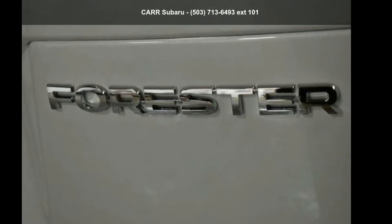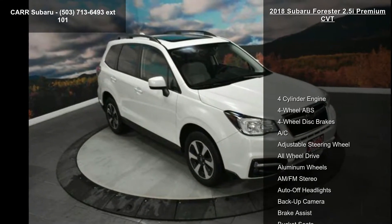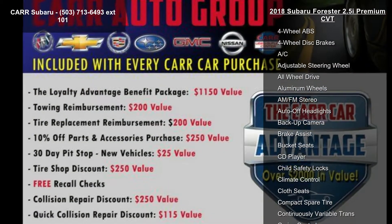Check out the Subaru 2018 Forester 2.5i Premium CVT. If you are looking for an automobile with great features, look no further.